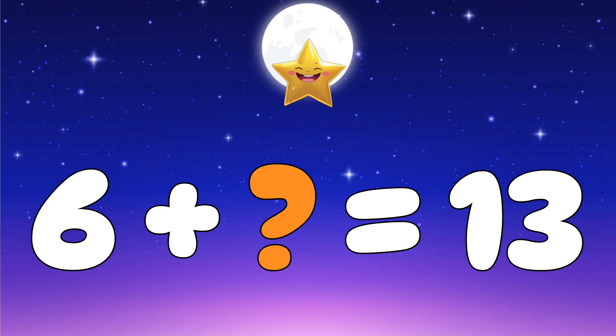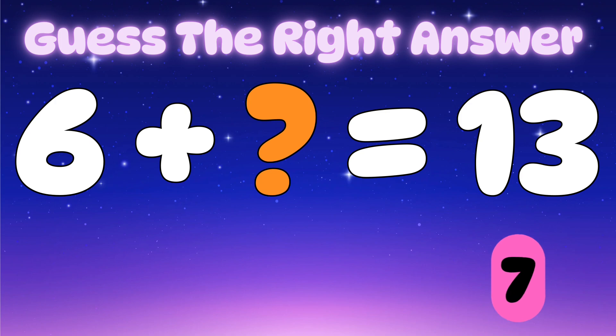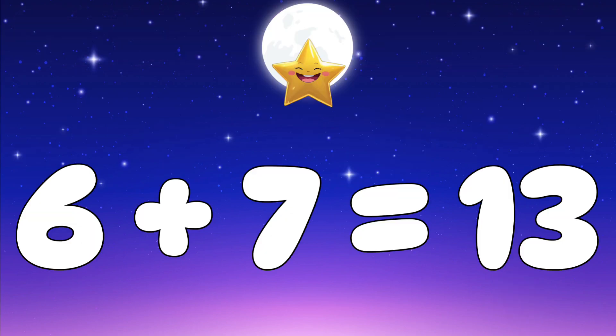Question five: six plus what number equals thirteen? Let's check the options — is it three, five, or seven? Yes, it's seven! Well done — six plus seven equals thirteen.